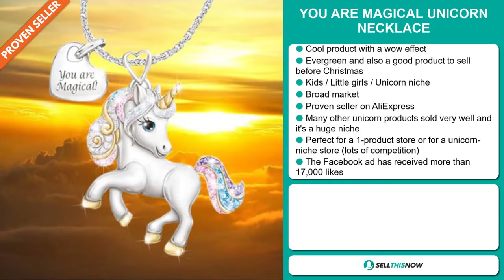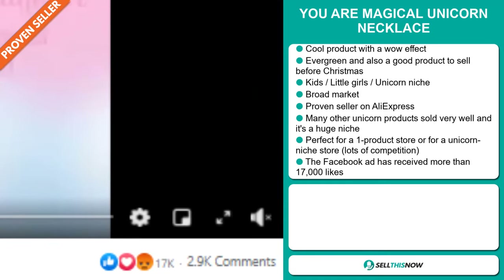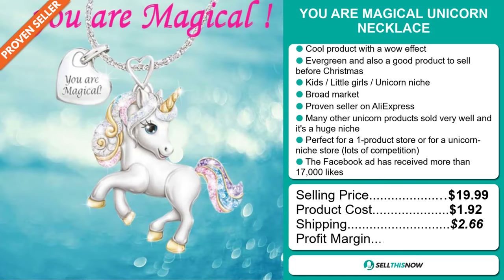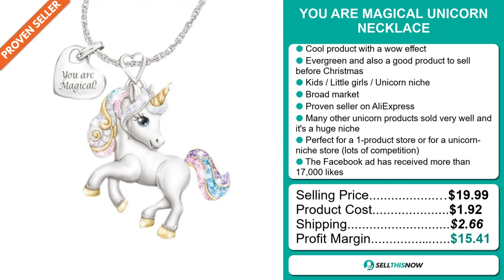And finally, the Facebook ad has received more than 17,000 likes. The selling price for the UR Magical Unicorn Necklace is just under $20, whereas the product cost is only $1.92. Shipping will set you back $2.66, so you're looking at a good profit margin of $15.41. Sell this now!